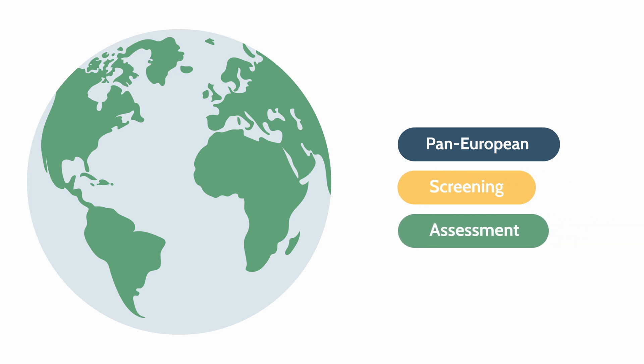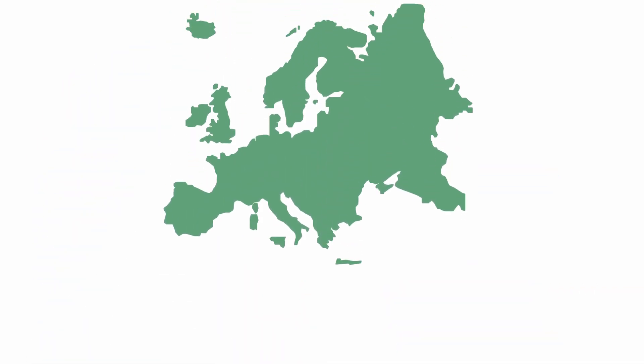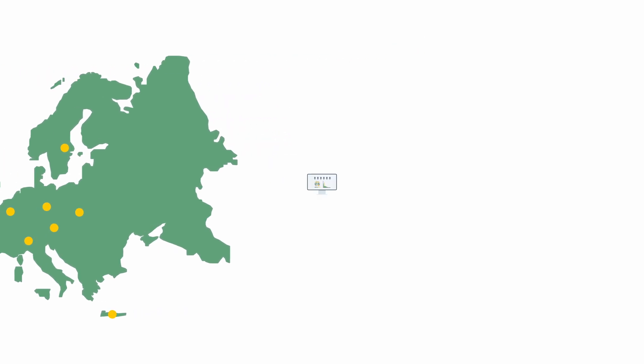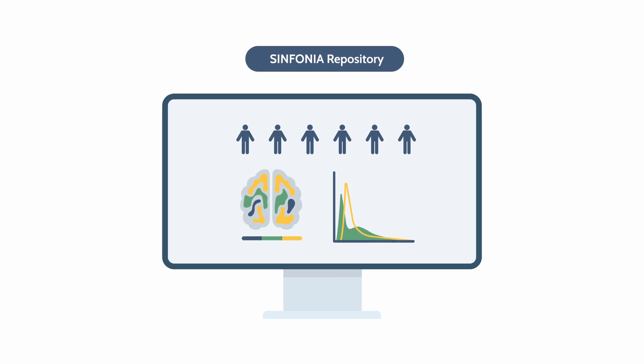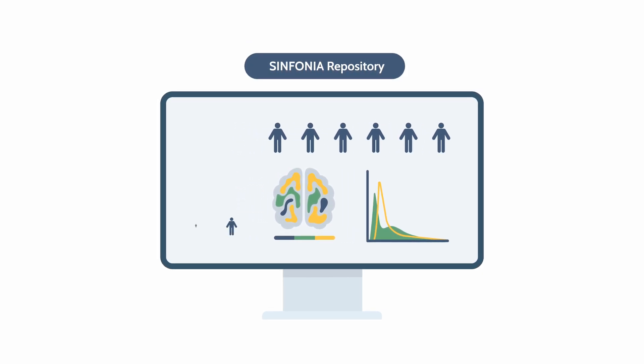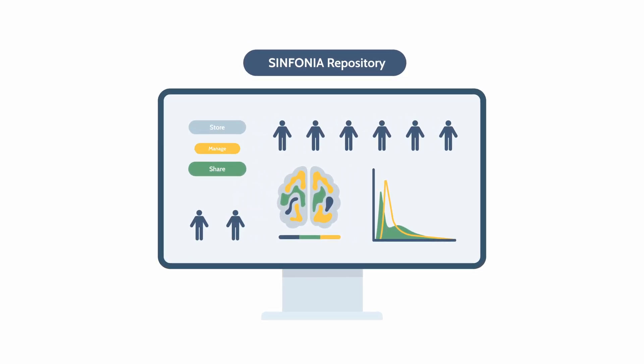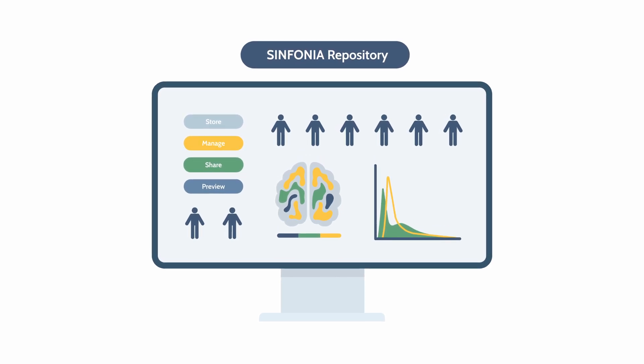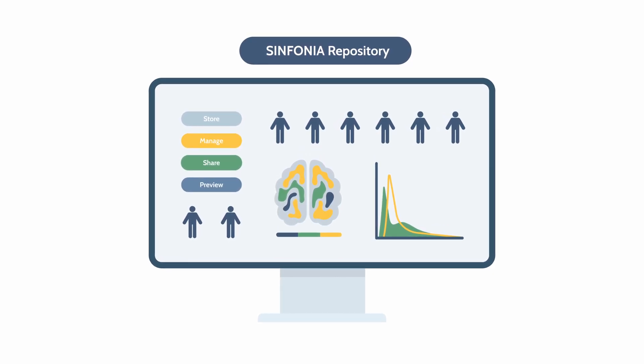But all this couldn't have been possible without the collaboration among multiple partners from different locations. This has been possible thanks to the Symphonia cloud-based data repository, a platform designed to store, share, manage, and preview health data, both imaging and non-imaging, and to run AI models developed within the project.